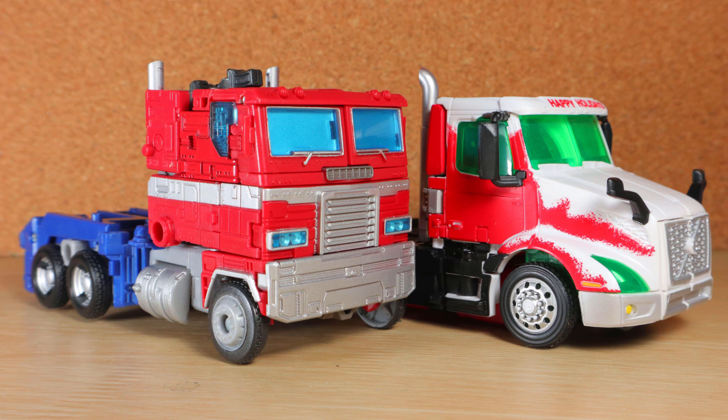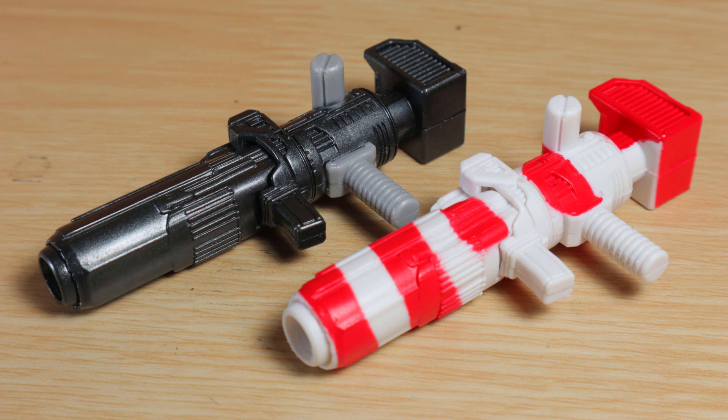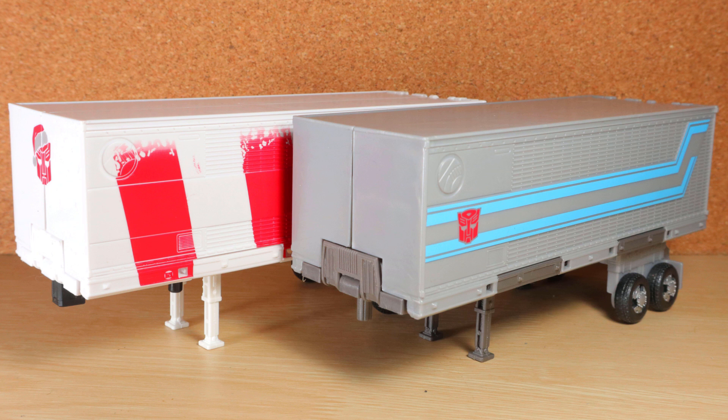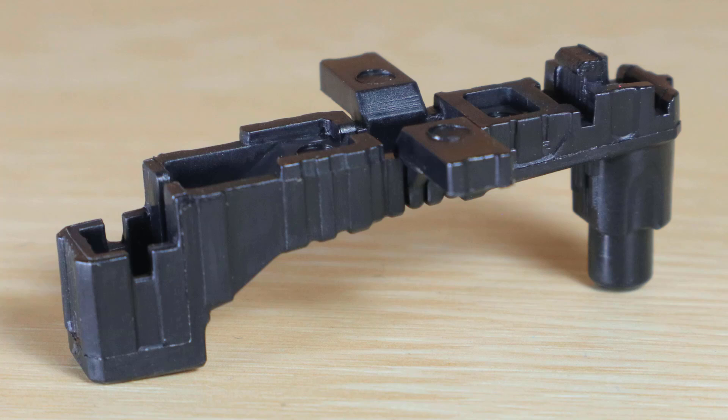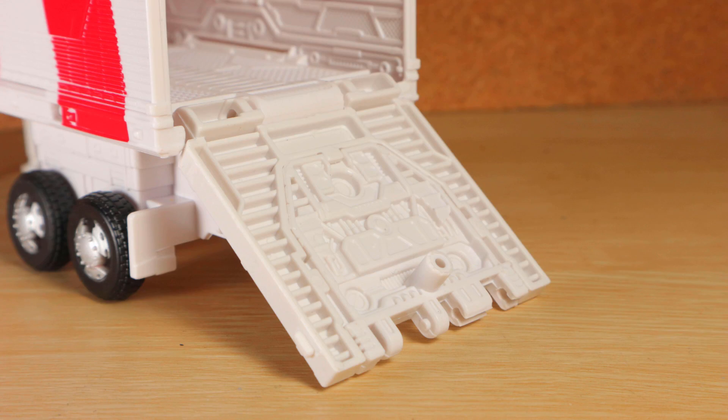While the truck itself is primarily new as of this release, the trailer and gun are from Earthrise Prime. It can prop up with the stand and uses an adapter, since the trailer hitch is so far back. The door swings open with a ramp connector, though the peg is positioned awkwardly.